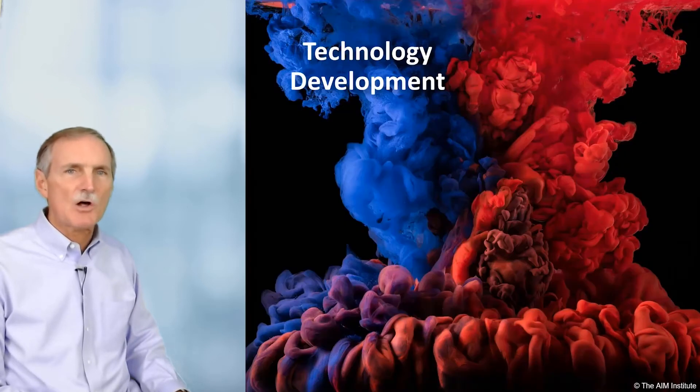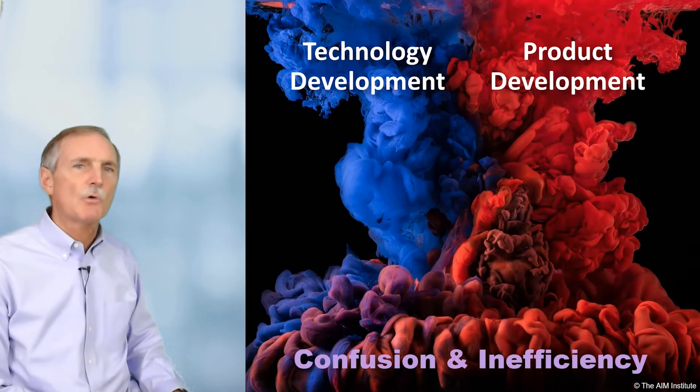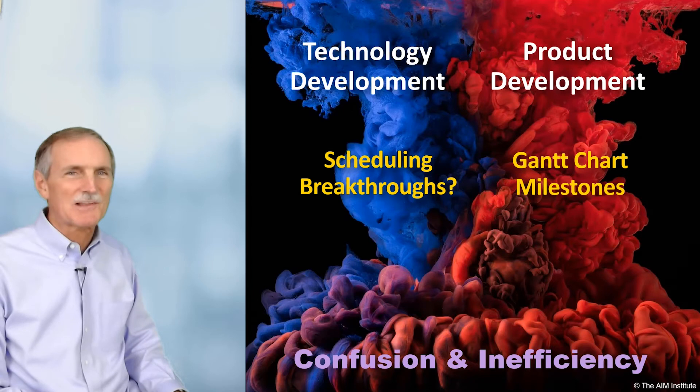Keep technology and product development separate if you want to avoid confusion and inefficiency. For instance, milestones on a Gantt chart are great for product development, but good luck scheduling technical breakthroughs in your lab.